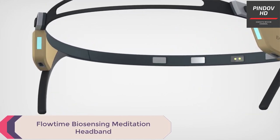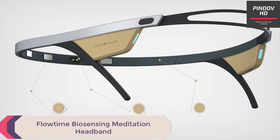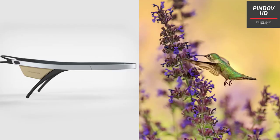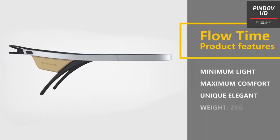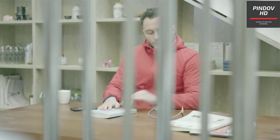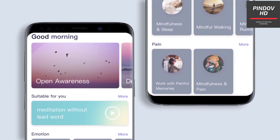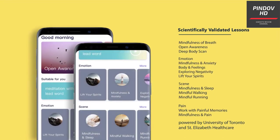Flowtime Biosensing Meditation Headband. Flowtime is a headband for meditation purposes that is super lightweight, easy to wear, and packed with cool features. These include accurate heart rate sensors and brainwave sensors that work in real time. Flowtime helps you identify tension and stress levels and guides you through meditation steps for relaxing the mind. Their mobile app provides visual analytics and data in real time, and they also offer a 3-month free meditation training program.